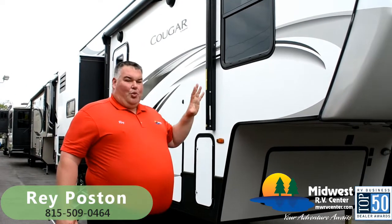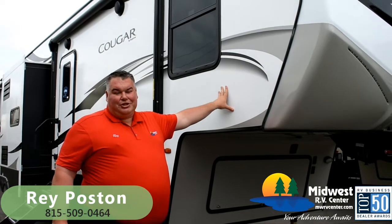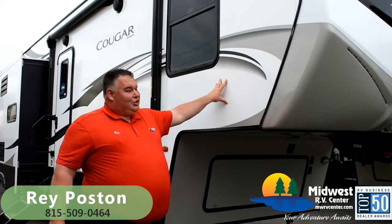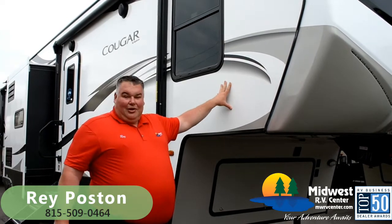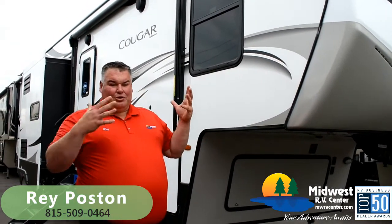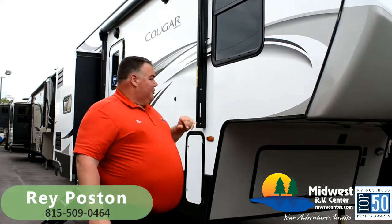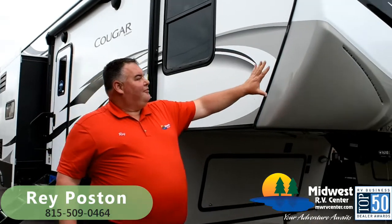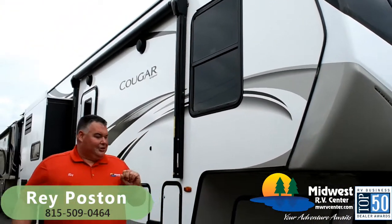For 2020, Cougar is introducing their all-new energy-efficient brilliant white high-gel fiberglass exterior. The white color is not going to attract as much heat or sunlight as the brown exterior they were using before. They've got an all-new painted front cap, all-new graphics package — everything's looking really sharp.